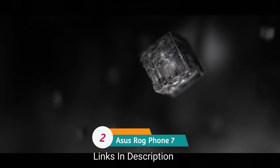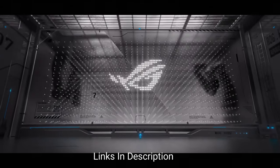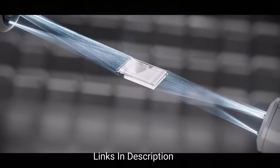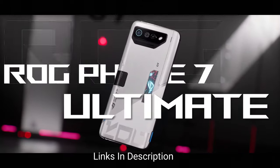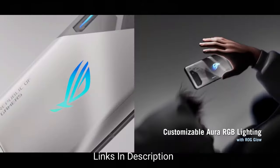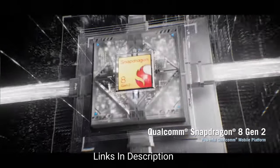Number 2: Asus ROG Phone 7 series, which comprises the Asus ROG Phone 7 and ROG Phone 7 Ultimate. If you are looking for one of the best gaming phones, it's hard to beat this series. All things considered, both devices are very similar — they both feature a Snapdragon 8 Gen 2 processor, a 6.78-inch AMOLED display with a 165Hz refresh rate, an identical triple camera system, and a large 6000mAh battery with 65W charging. They also offer plenty of RAM: the ROG Phone 7 comes in 12GB or 16GB options, while the ROG Phone 7 Ultimate is available with 16GB.